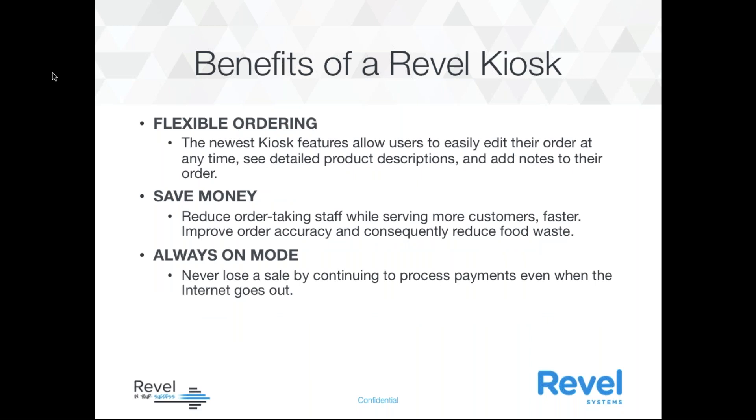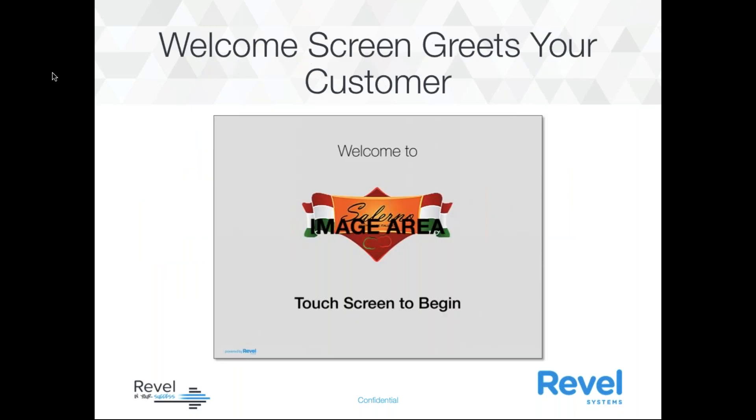We also have flexible ordering. The newest kiosk feature allows users to easily edit their order at any time, and they can see detailed product descriptions and add notes to their order. You're going to be able to save money — reduce order-taking staff while serving more customers faster. Improve order accuracy and consequently reduce food waste. And we have always-on mode, so you're never going to lose a sale — it will continually process payments even when the Internet goes out.